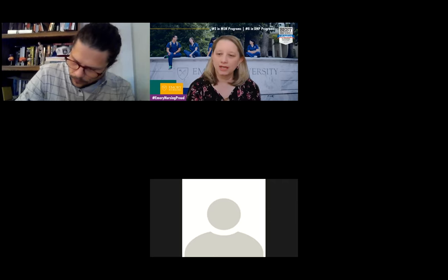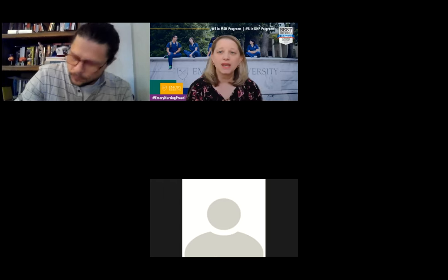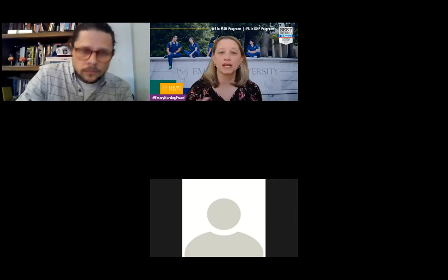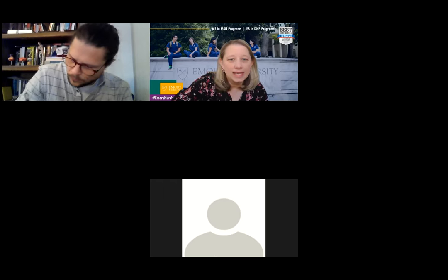What I'm going to do with our time today is walk through a short slide deck, and then I'll try to reserve as much time as possible for discussion and questions that you might have. Let me pull up my slides.